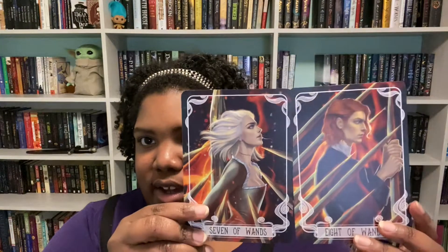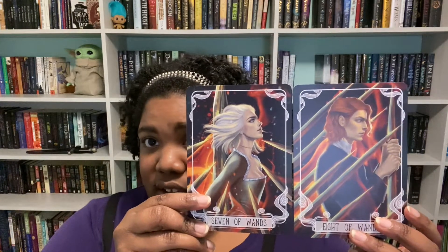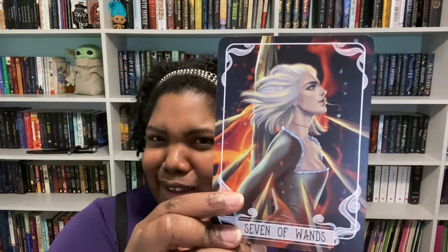The pen is inspired by the Daevabad Trilogy by S.A. Chakraborty. I haven't heard of that specific title but I've seen a lot of people reading a book by her — I want to say it's City of Brass. It's not on my radar but I do see it around a lot.